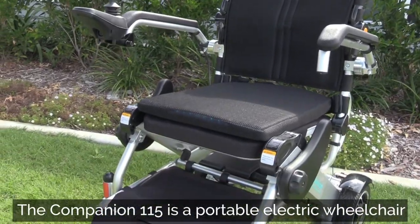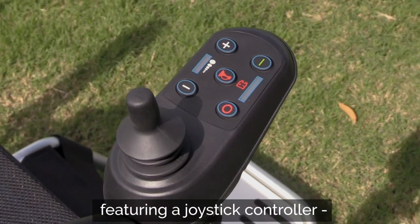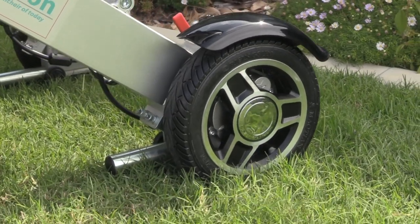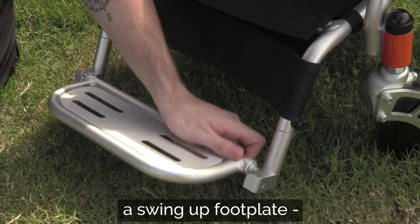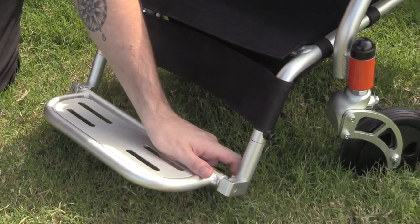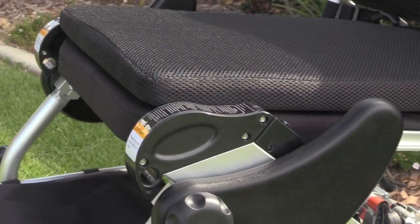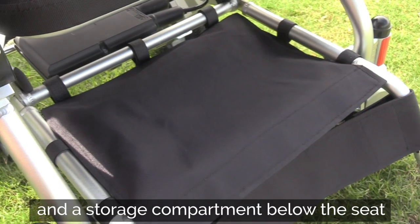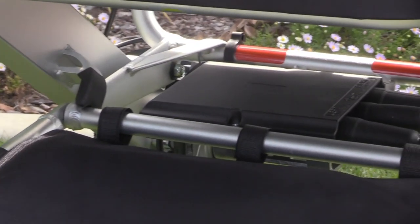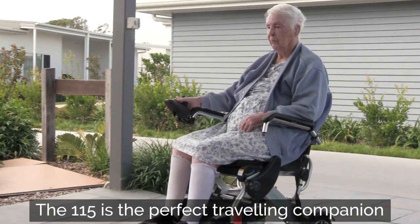The Companion 115 is a portable electric wheelchair featuring a joystick controller, puncture-resistant solar tyres, a swing-up footplate, gel cushion seating, and a storage compartment below the seat. The 115 is the perfect travelling companion.